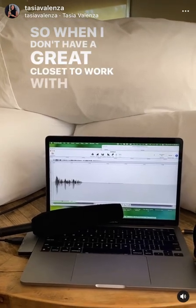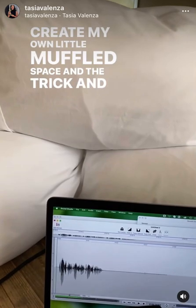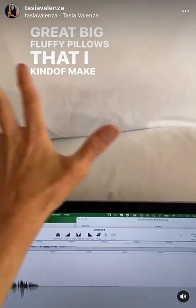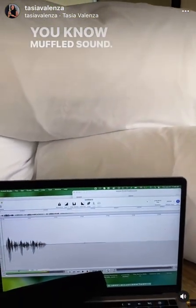So when I don't have a great closet to work with, I kind of create my own little muffled space. The trick and the secret sauce for me is pillows — great big fluffy pillows that I kind of make my triangle of muffled sound.